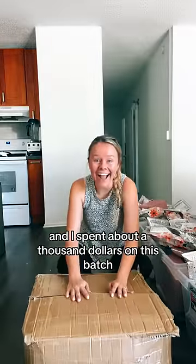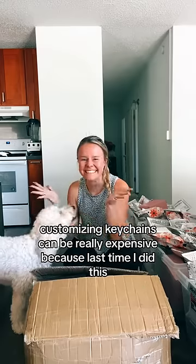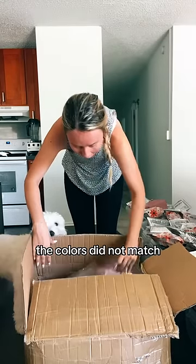I've been working on this for months and I spent about $1,000 on this batch. Customizing keychains can be really expensive because last time I did this, the colors did not match.